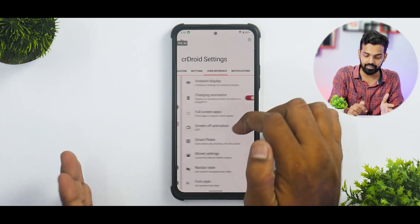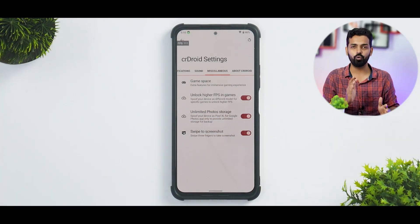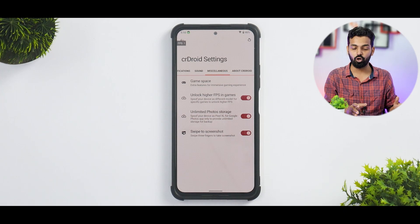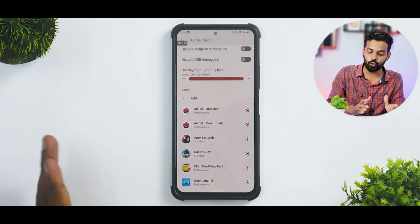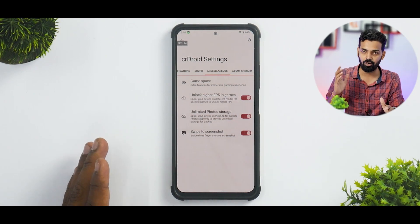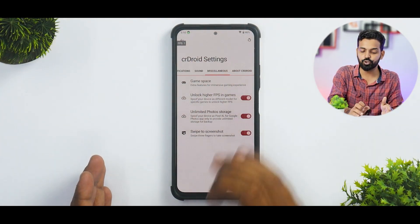I'm not going to dive into all settings individually as that would make the video unnecessarily long, but there are quite a lot of interesting highlights. Game Space gives you more control over your gaming experience, including a performance mode option. There is also an ANGLE experimental graphics API — I used it once, had some issues with Apex Legends, so I switched back to performance mode.